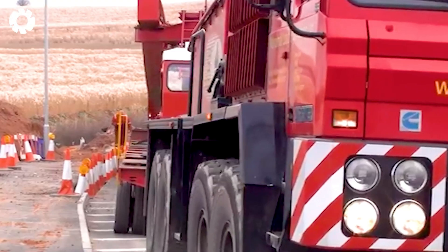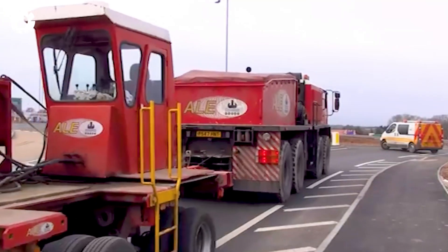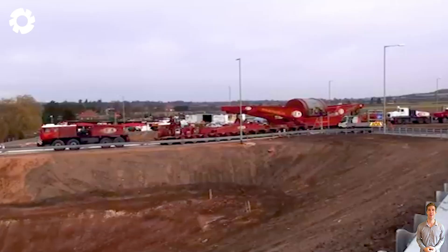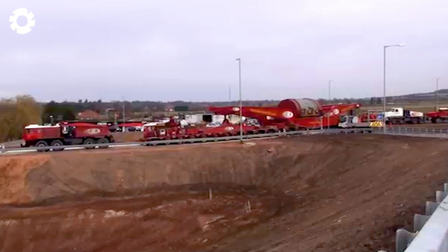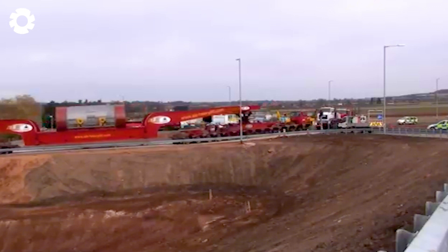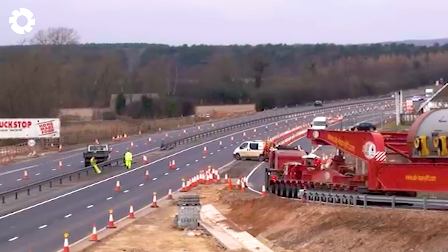You won't believe the power of machinery when you see this. The huge components of the Staythorpe Power Station project are transported by a powerful excavator. With impressive engines and horsepower, it pulls each part with power and precision, creating an impressive display.